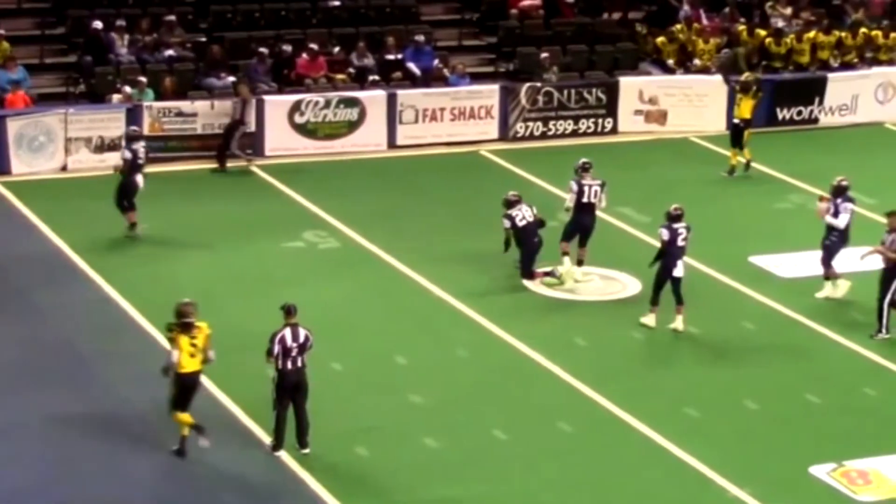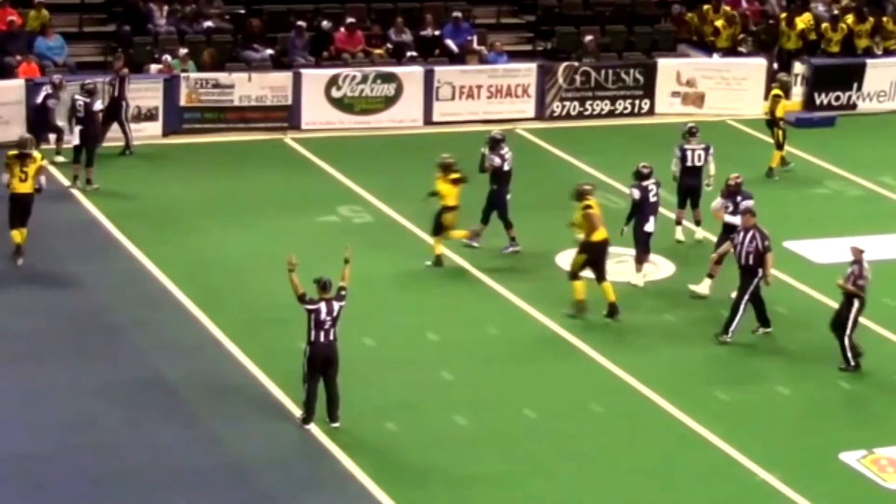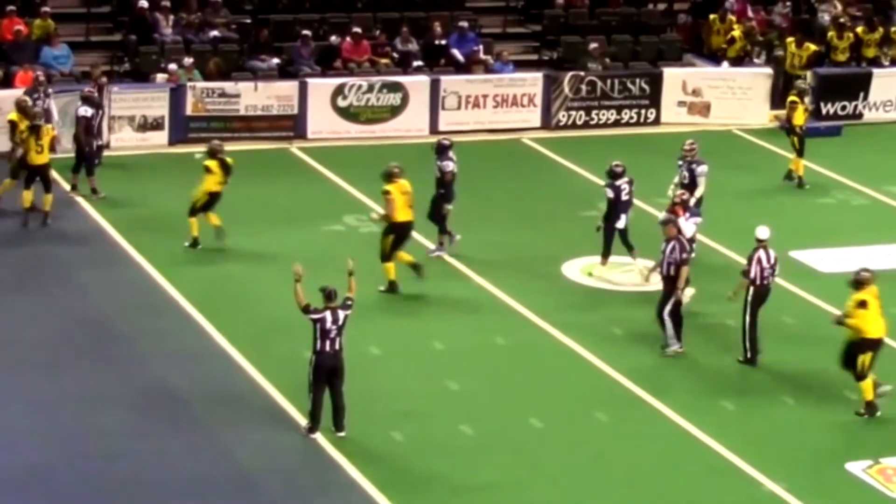One more time. This is textbook crew communication. No rush here. Take our time. See it and sell it. Beautiful piece of officiating here.